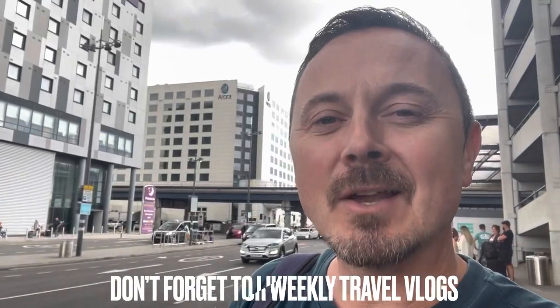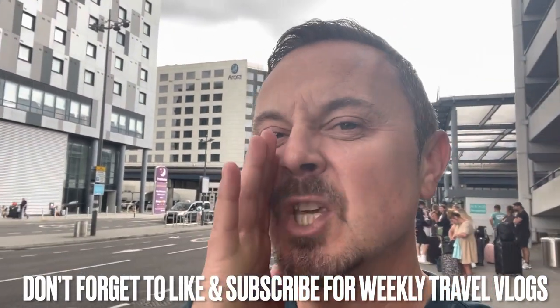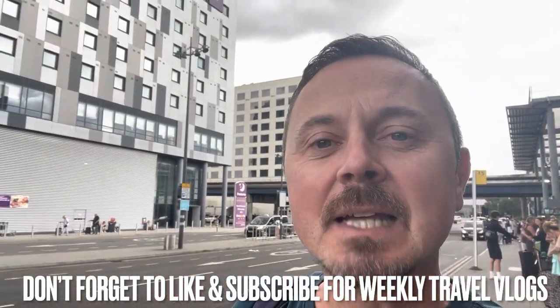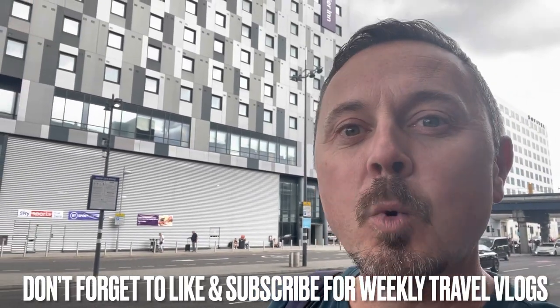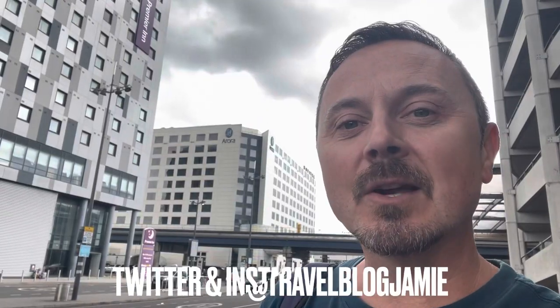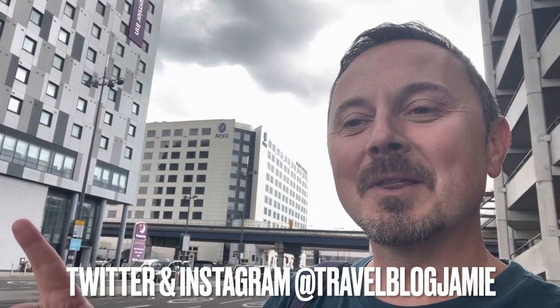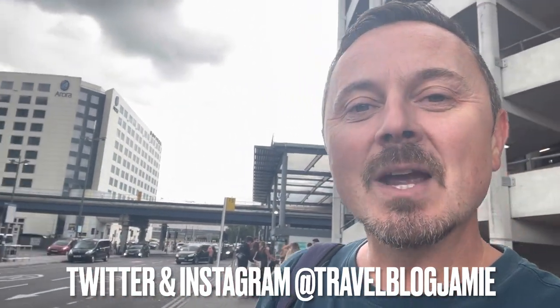Hey everybody, it's Jamie here and welcome to London Gatwick North. Tonight I'm going to be staying at the Premier Inn. The last time I came here was just after restrictions had just lifted and I felt I had pretty much a quarter of the experience at the time, understandably so. Let's go explore this hotel without restrictions. Good to know — that's the entrance and Gatwick North is right here, so it's extremely convenient.